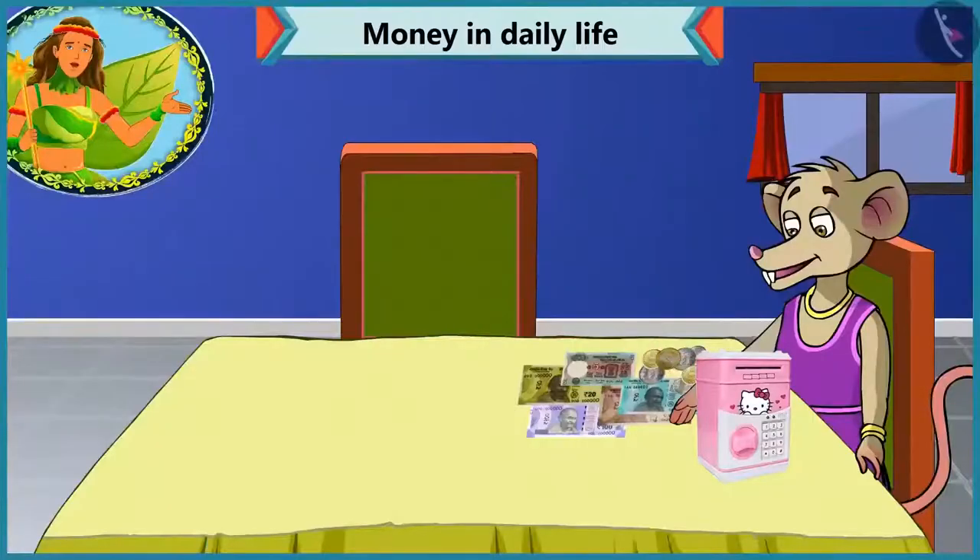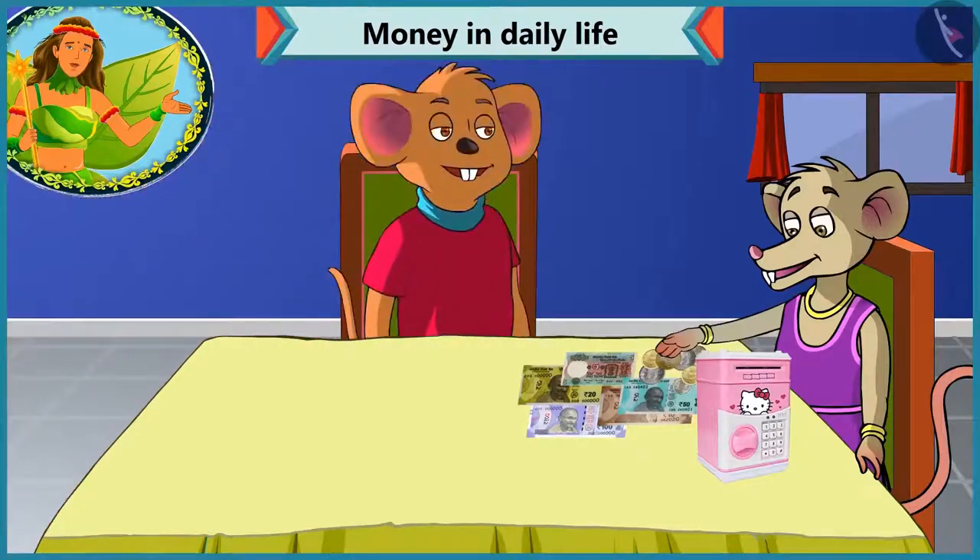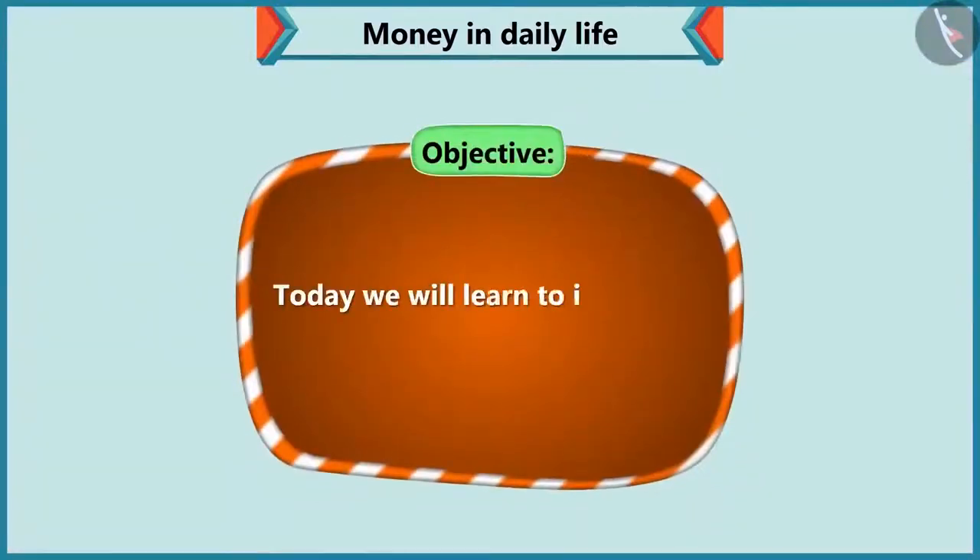Today, Chi-Chi is checking her piggy bank to see how much money she has saved. That's when Choo-Choo comes there. He sees that Chi-Chi is finding it difficult to identify notes and coins. Today we will see how Choo-Choo helps Chi-Chi to identify notes and coins.